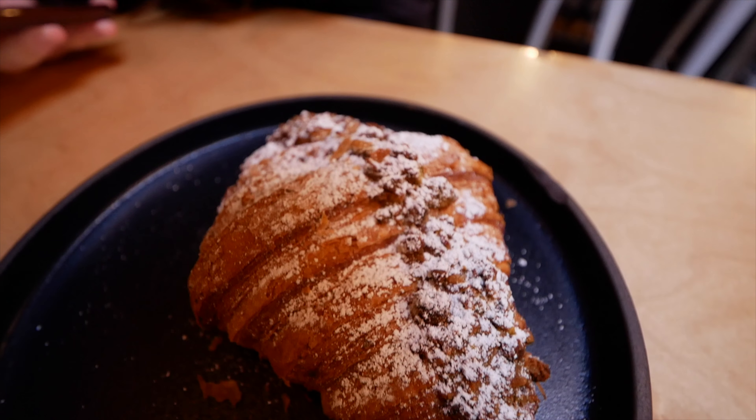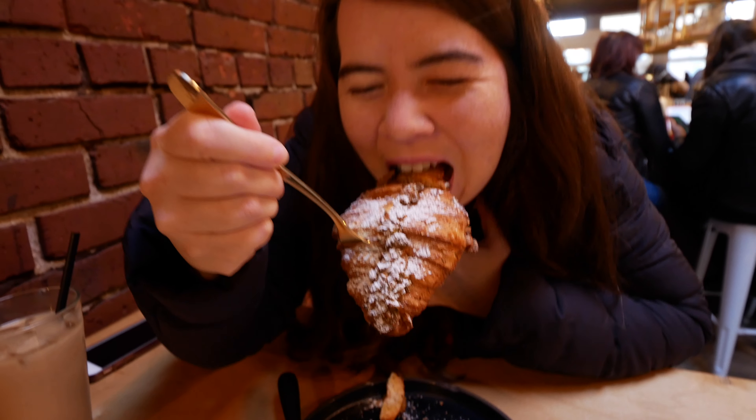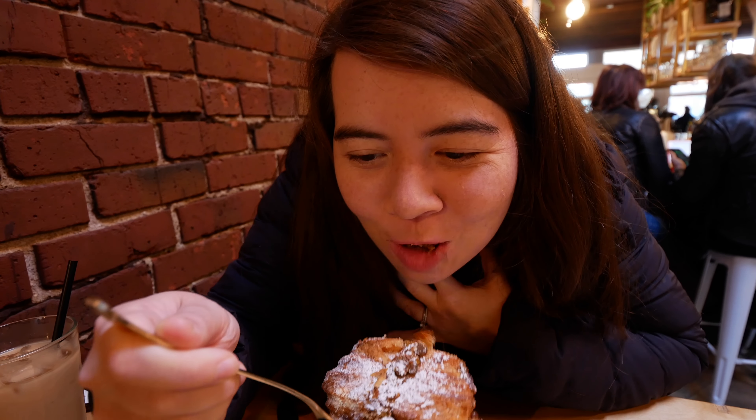Cheers! Pretty good, yeah — definitely need more ice. But if you guys can't tell already, I still look sleepy, so coffee is much needed. So for this place we decided to go with a breakfast biscuit sandwich, add bacon, and a pistachio croissant. It looks delicious, I'm excited!